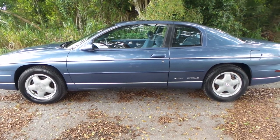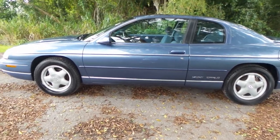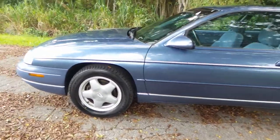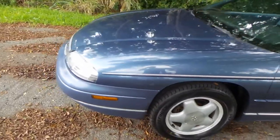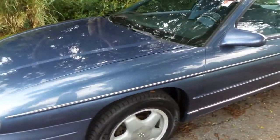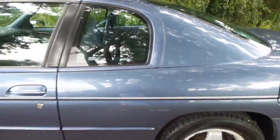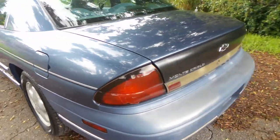Good afternoon. This is Marc Roselfos with Florida Auto. Today I'm going to be showing you a 1998 Chevy Monte Carlo with only 34,000 original miles. As you can see, this vehicle is definitely garage kept. We just put four brand new tires on it. We fully inspected the whole vehicle, but with only 34,000 original miles, you can't really go wrong.